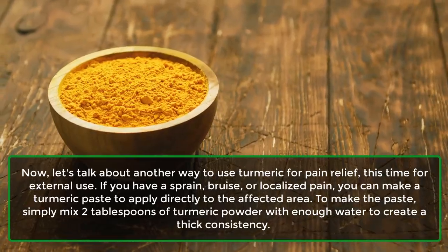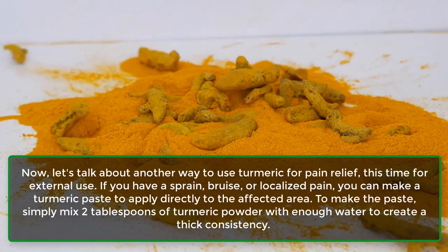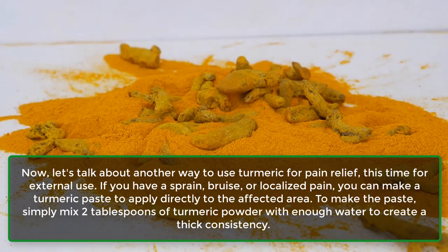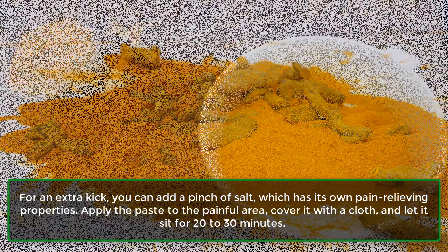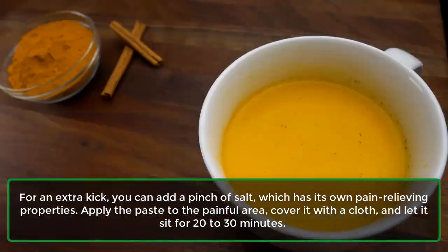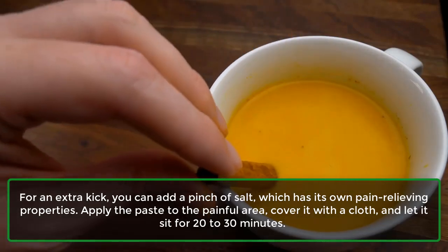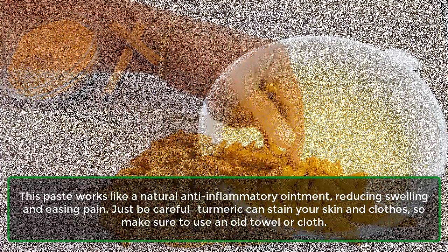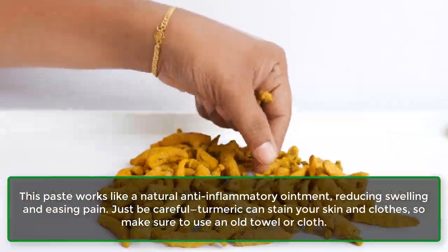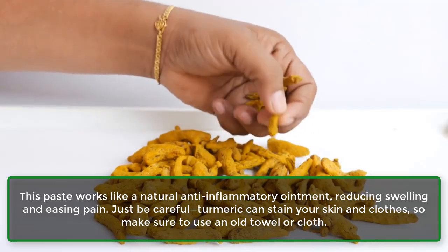To make the paste, simply mix 2 tablespoons of turmeric powder with enough water to create a thick consistency. For an extra kick, you can add a pinch of salt, which has its own pain-relieving properties. Apply the paste to the painful area, cover it with a cloth, and let it sit for 20 to 30 minutes. This paste works like a natural anti-inflammatory ointment, reducing swelling and easing pain.